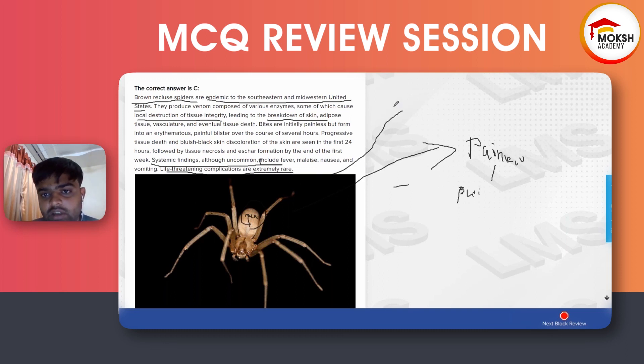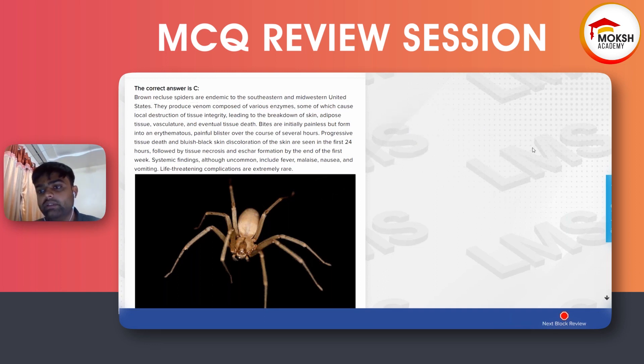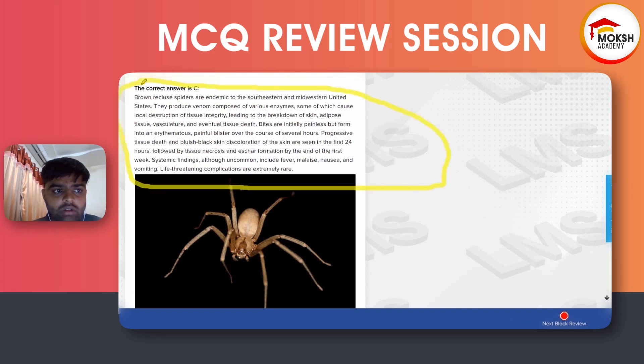What is the treatment for this patient? We apply ice and we check for tetanus prophylaxis or vaccination. We give supportive management — there is no specific treatment. We give supportive management for this patient with brown recluse spider bite.